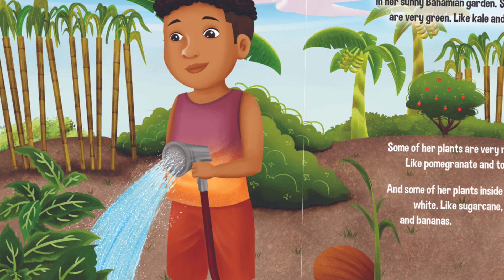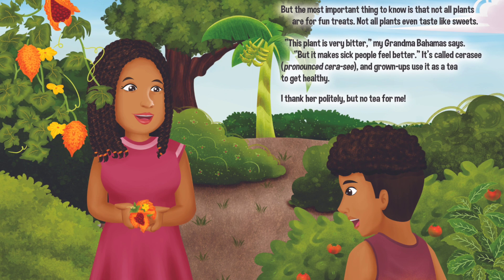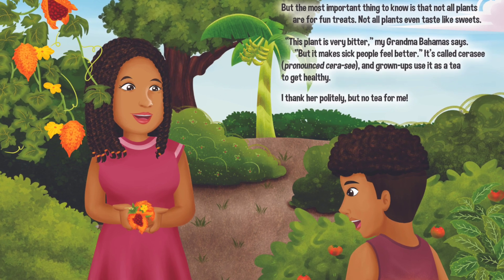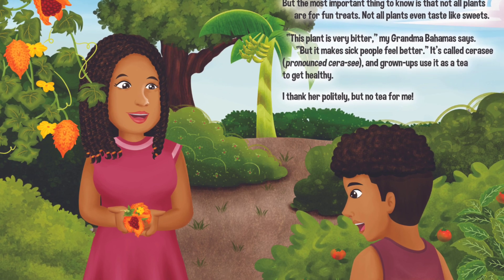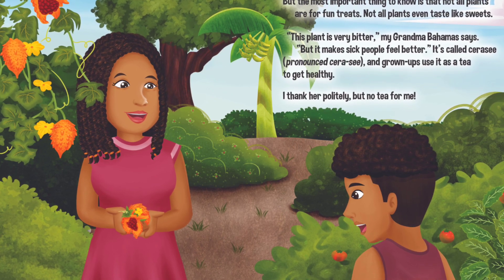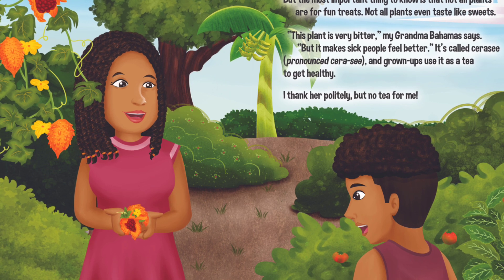But the most important thing to know is that not all plants are for fun treats. Not all plants even taste like sweets. This plant is very bitter, my Grandma Bahamas says.